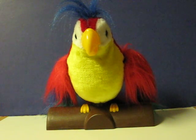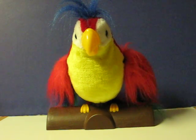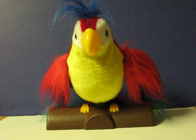Hello. Pretty bird. I'm for sale. You know you want me. Goodbye.